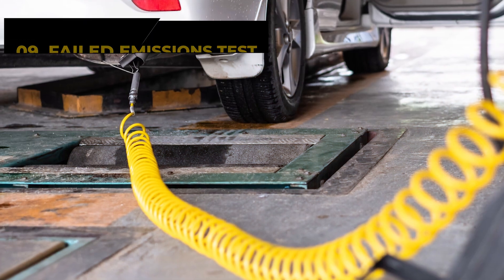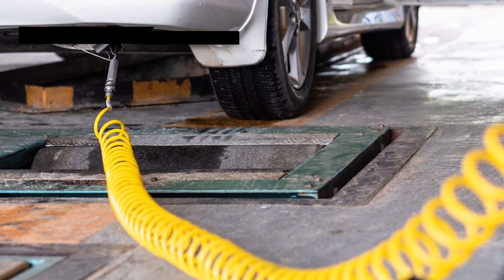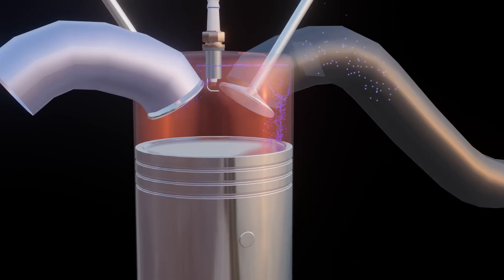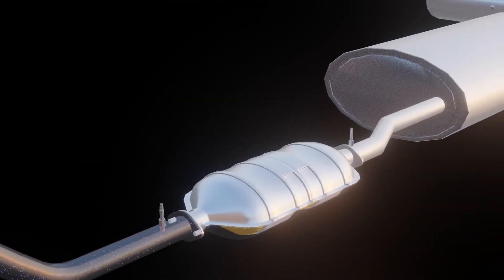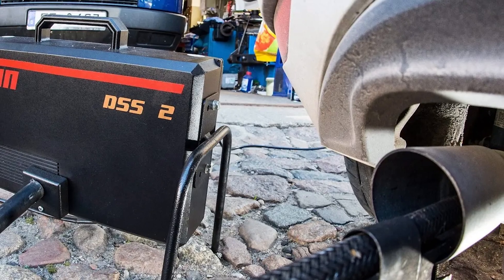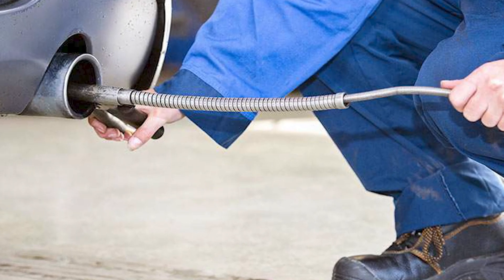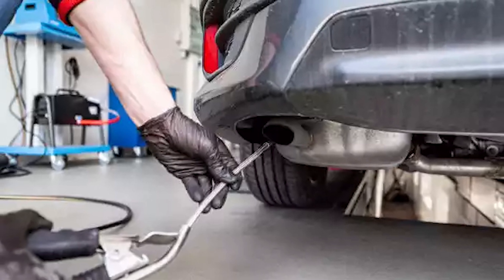A failed emissions test is the ninth bad camshaft position sensor symptom. When the engine fails to ignite fuel, issues arise. Unburned fuel leaks through the exhaust system, leading to a failed emissions test and a trip to the mechanic. Repair costs can add up quickly, but there's a way to avoid this.